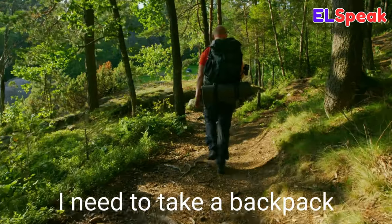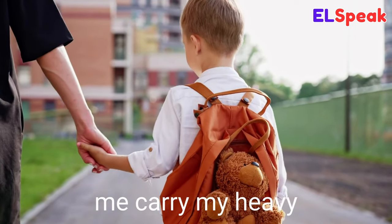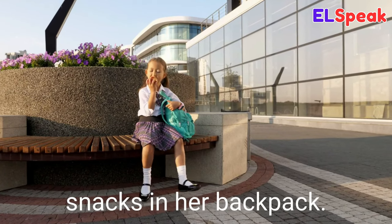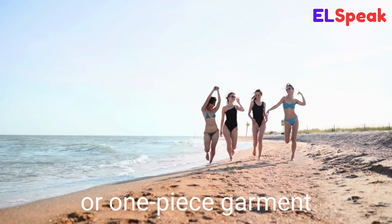Backpack. Backpack is a bag with two straps designed to be carried on the back. I need to take a backpack on my camping trip. My mother always makes me carry my heavy textbooks in a backpack. She always keeps her snacks in her backpack.